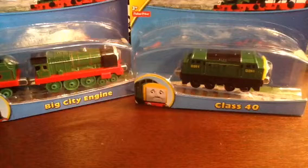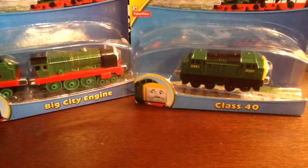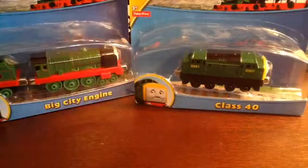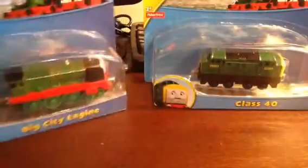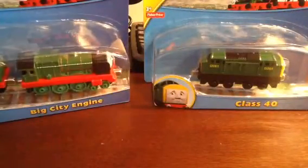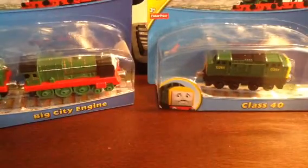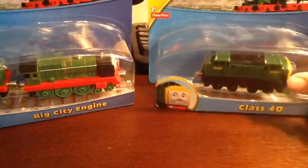What is up everybody? Henry NWR3 with another video for you today. As you can see, I have two new take-and-play engines — I have the Class 40, as well as the Big City engine. I was able to get both of these at Toys R Us, and without any further ado, let's get to the engines.